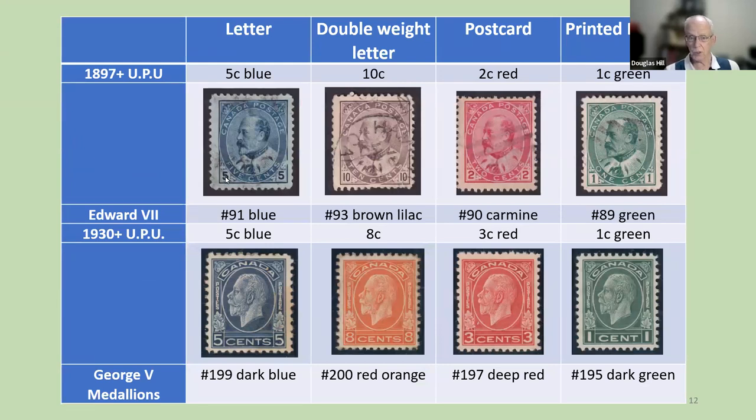The Edward VII stamps follow the color scheme, and the George V medallions also follow the color scheme. The letter has to be five-cent blue — and it is, in both cases. For the double-weight letter, they specify 10 cents but don't specify the color, so we chose brown-lilac. They specify eight cents but don't specify the color, and we chose red-orange. Similarly, the postcard conforms, and the printed matter conforms. Canada did conform to the UPU color requirements, and that's why our colors are so consistent over all those years. But this requirement ended in 1952.